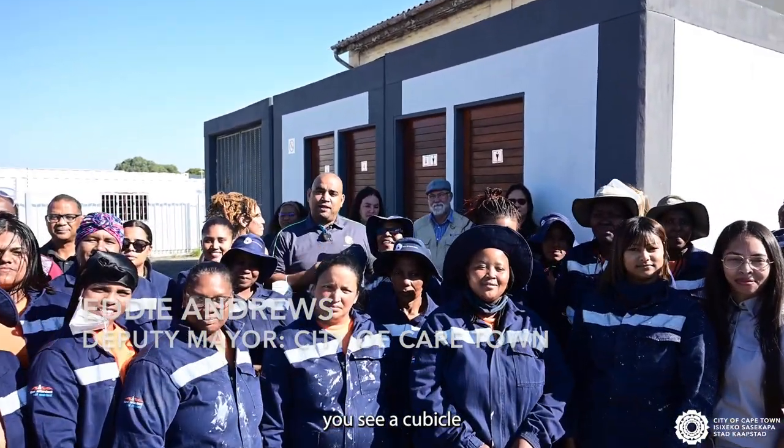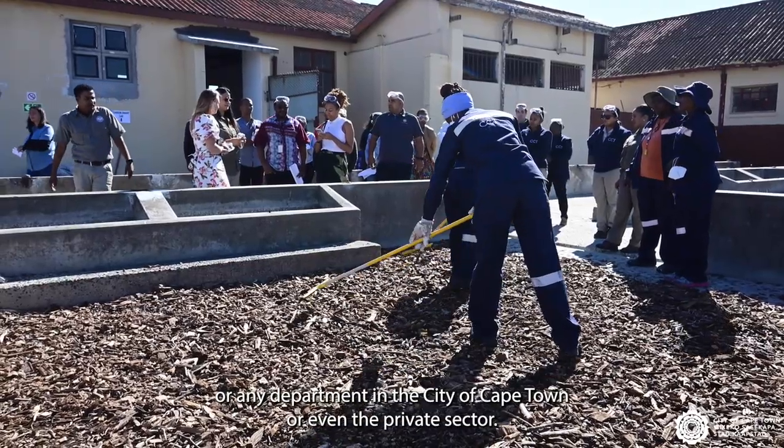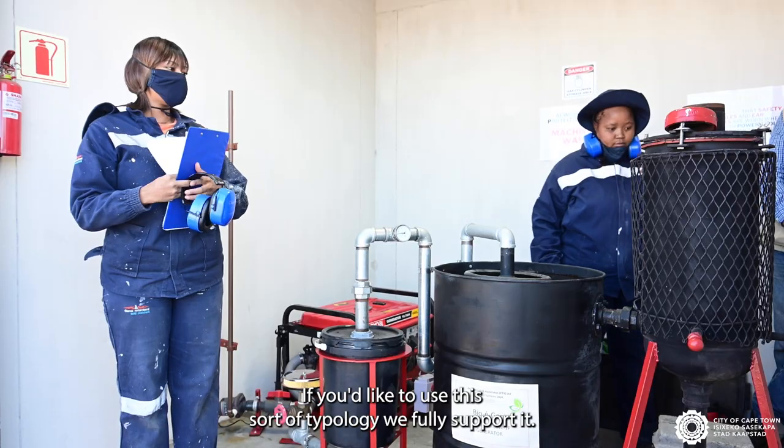Right behind me you see a cubicle — that's a pollution block that can be used at any development site or any department in the City of Cape Town, or even the private sector if you'd like to use this sort of typology.